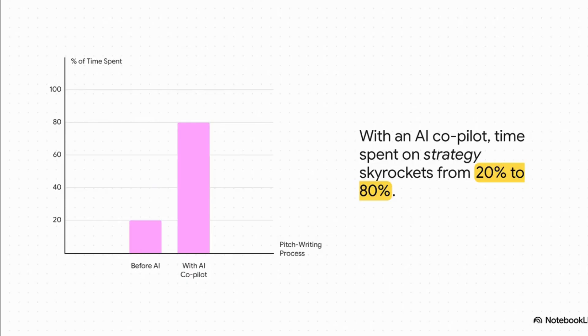So what's the big payoff for working this way? It completely flips how you spend your time. Before, you were probably spending 80% of your energy just wrestling with the words on the page, leaving only 20% for actual strategy. With an AI co-pilot, that whole thing gets inverted. Now you get to spend 80% of your brain power on what really matters: strategy, connecting with your customer — the stuff that actually closes deals.